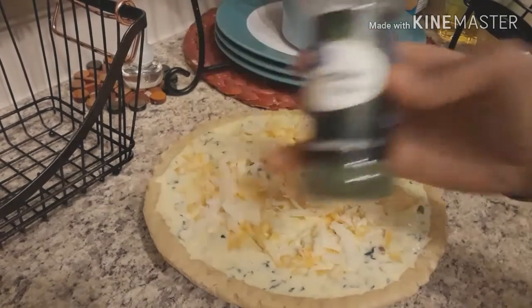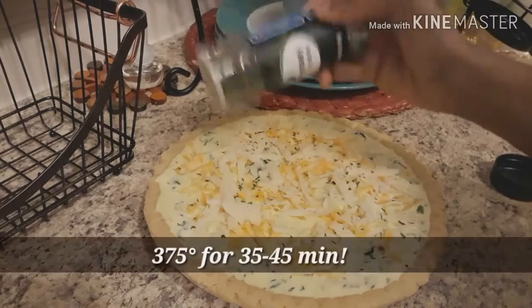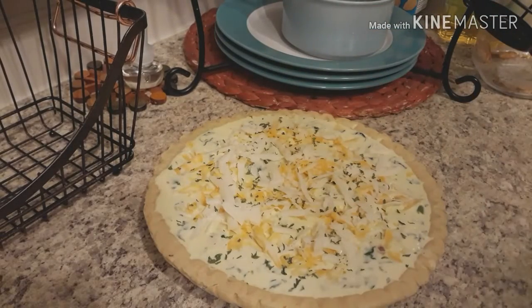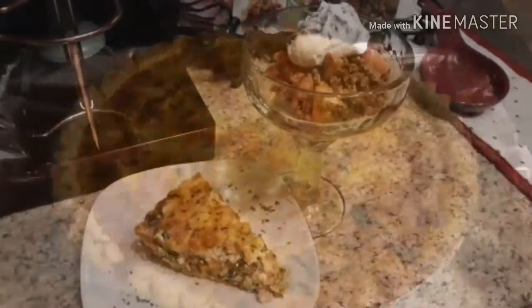Okay, now we're going to bake it in the oven at 375 degrees for 35 to 45 minutes. And here is our finished product — spinach and bacon quiche.